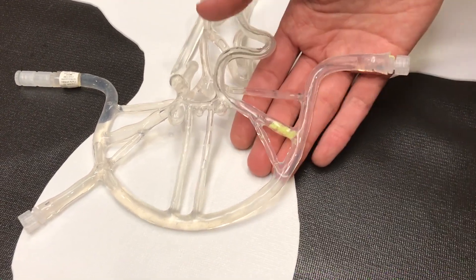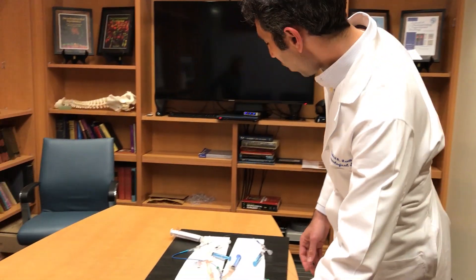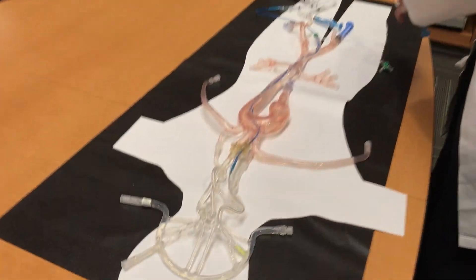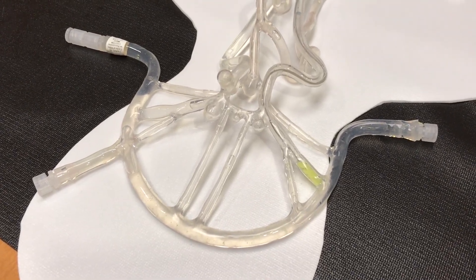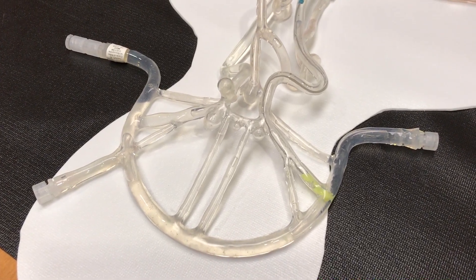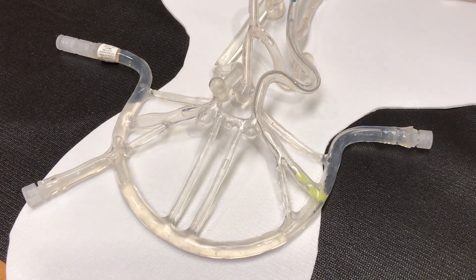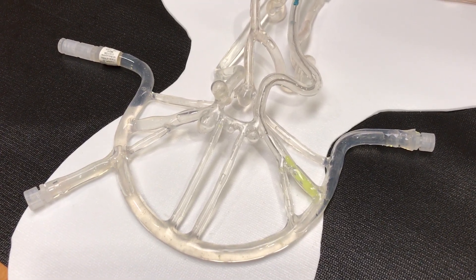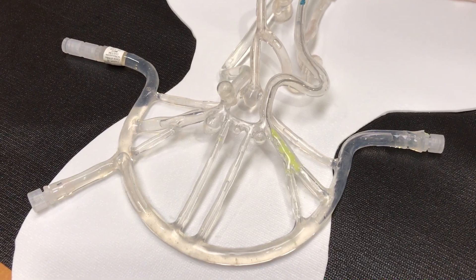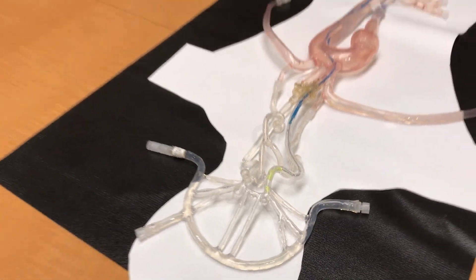What we're going to show you is how we can snare this blood clot and remove it using minimally invasive techniques, which we'd do in an emergency for stroke treatment. I'm going to deploy a device called a stent retriever — a device that snares the blood clot within the brain and allows us to remove it. The device is stuck to the blood clot, and as I pull it out, the blood clot comes with it, removing it completely and allowing blood to flow back to that area of the brain.